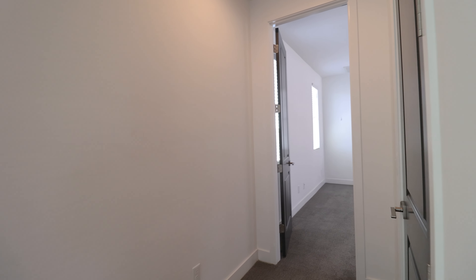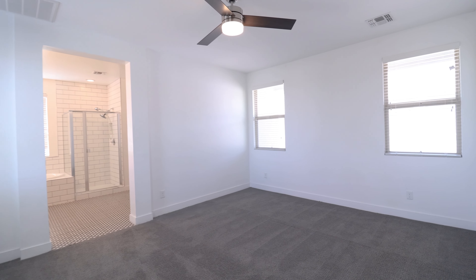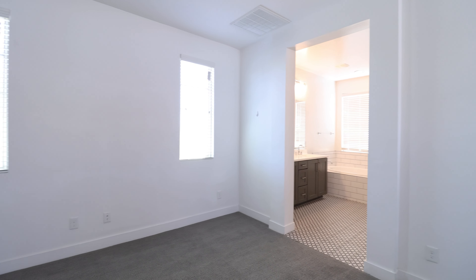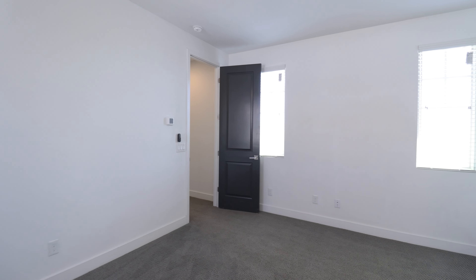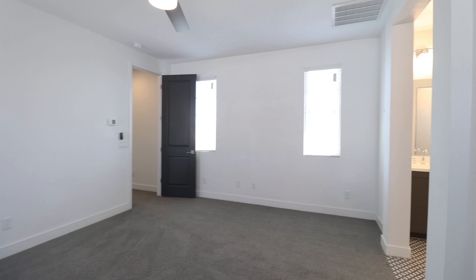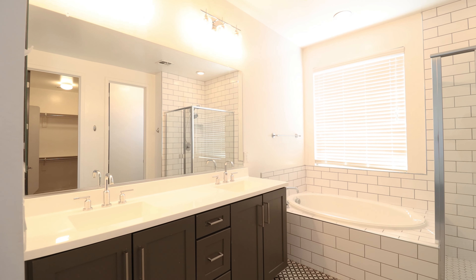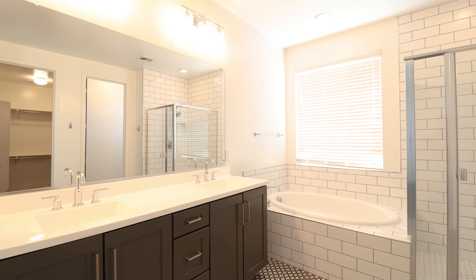This home is available, and if you are interested in making this your home, please visit us at our website leaseaz.com. The primary bedroom and bath are truly impressive, showcasing a tiled master shower and tub. This is an opportunity you don't want to miss — inquire today.